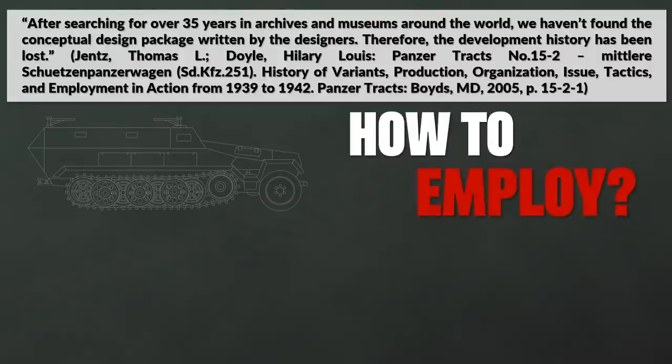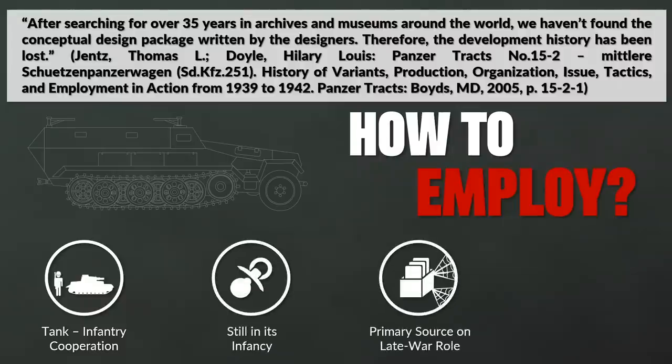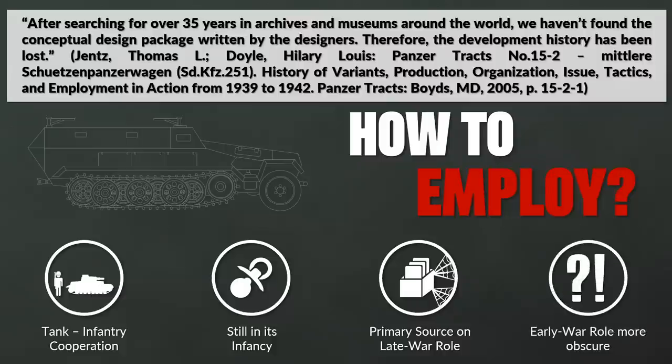This might seem an odd question nowadays, but remember in World War II tank-infantry cooperation was in its infancy. Although primary sources exist for the late war role, the pre-war and early war situation is a bit more obscure. Likely related to this are the various functional names for the Sonderkraftfahrzeug 251 — in some cases these were subvariants, yet not all of them.